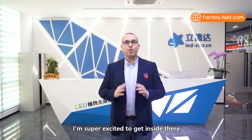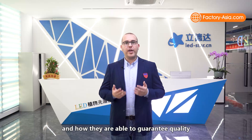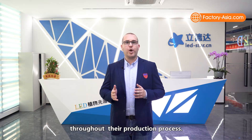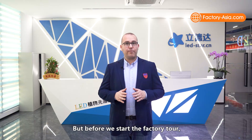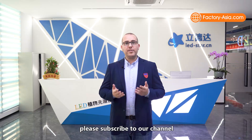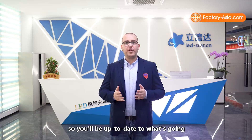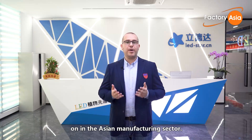As a quality control expert, I'm super excited to get inside and see how this technology is made and how they're able to guarantee quality throughout the production process. But before we start the factory tour, to ensure you won't miss any of our upcoming videos, please subscribe to our channel and click the notification bell so you'll be up to date on what's going on in the Asian manufacturing sector.